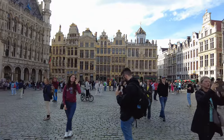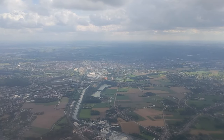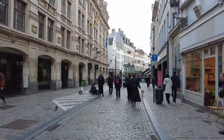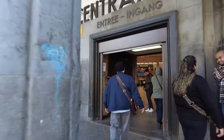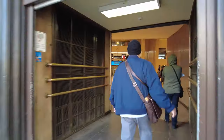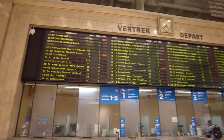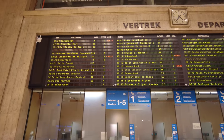First of all, I'm using Brussels as my base. It's easy to fly here internationally and there's a lot to see in Brussels itself, so it's a good starting point. I'm staying at a cheap hotel called The Moon, which is located close to the central station. There are many trains to Bruges from here, but make sure you leave early in the morning because we have a long day ahead of us.